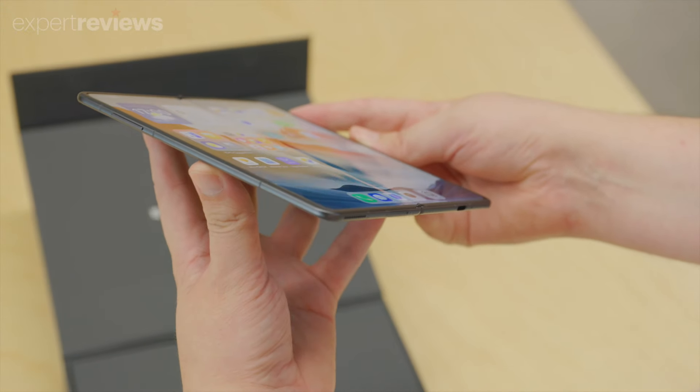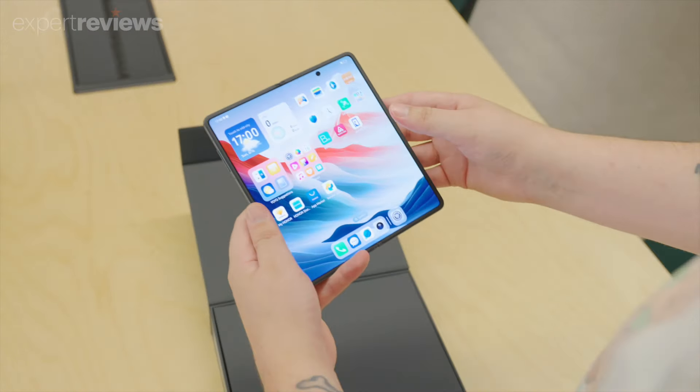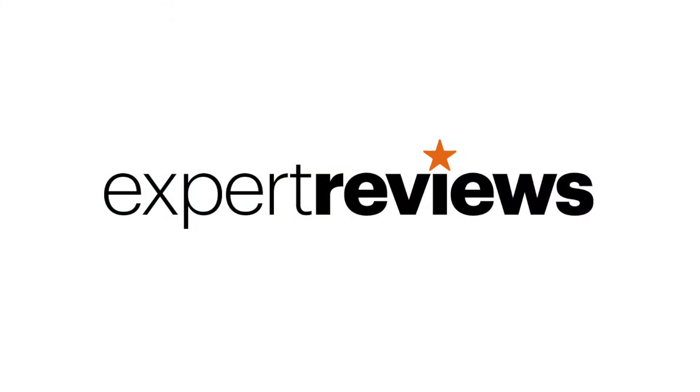We're going to have a lot more to say about the Honor Magic V3 when it officially launches in the UK, but for now we're certainly impressed. How about you? Will the Magic V3 get you into the foldable trend? We'll see you next time.